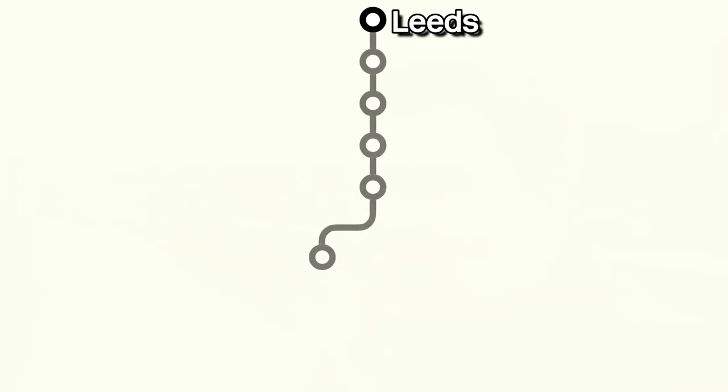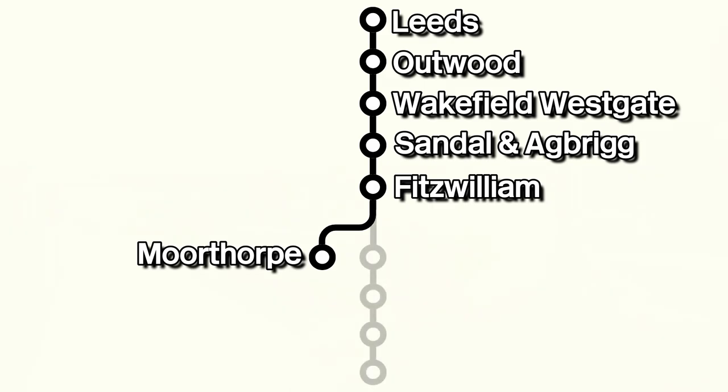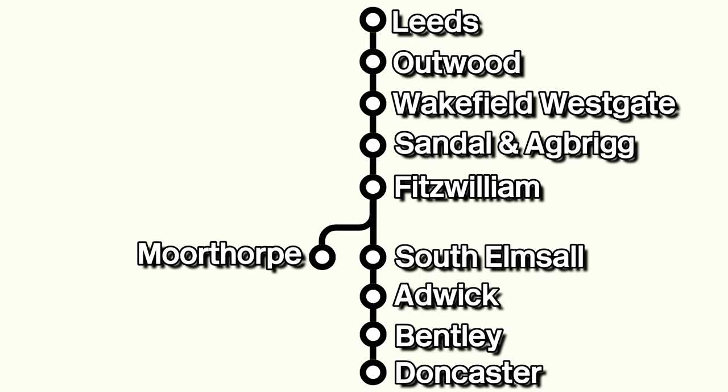So this is Fitzwilliam Railway Station. Yes, I've said it right this time — not Fritzwilliam. In a previous video I filmed the stations from Leeds to Fitzwilliam and then went to Moorthorpe afterwards. We're going to carry on the journey to Doncaster and call at three stations along the way: South Elmsall, Adwick and Bentley. So that's what today's video is going to be about — filming those three stations as I head down towards Doncaster.